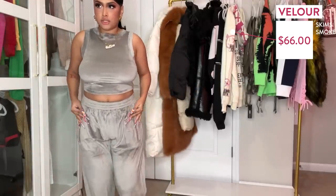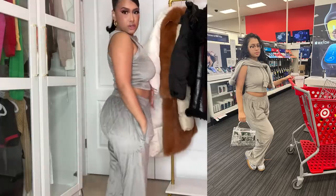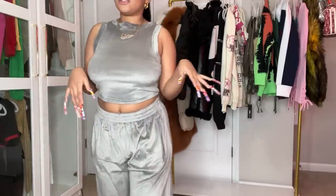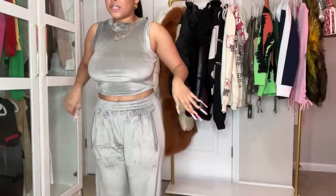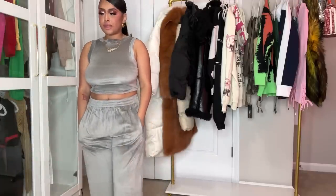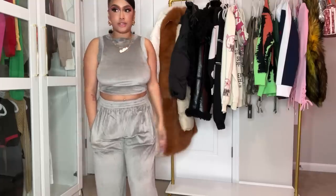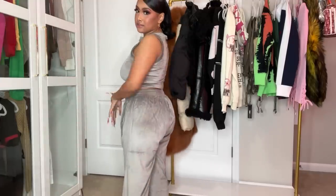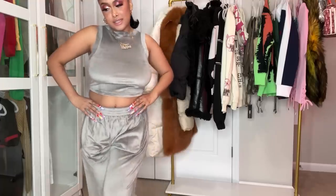The last Skims items are from her Velour collection from the sale — gray velour pants and a tank. I only got this color because I already have the shorts in this fabric and the sweater, so it's perfect to mix and match. My Skims drawer is screaming — I need another drawer because there's so much in there. Kim never gives us a break, she drops collection after collection, and I always want them all. That's the end of the Skims haul!